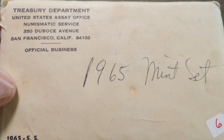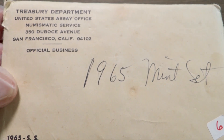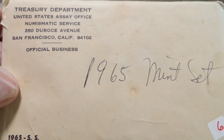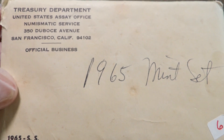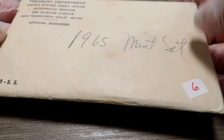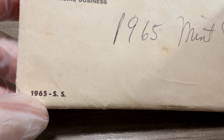Hey guys, welcome back. In this video I'm going to show you a 1965 SMS set. It says '1965 Mint Set' on it. In 1965 they didn't make regular uncirculated sets, so what they did was they came up with the SMS set, which means Special Mint Set. Here is the original envelope, and it's in pretty good condition. Somebody stuck a sticker on it — no big deal — but you can see right there it says '1965.'